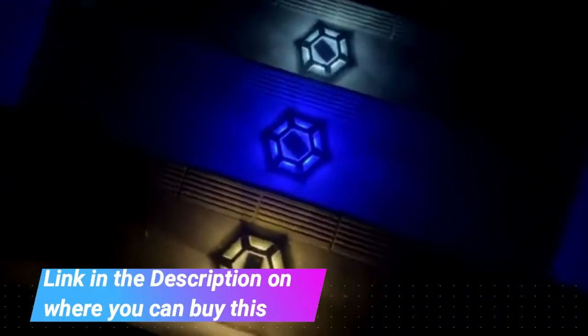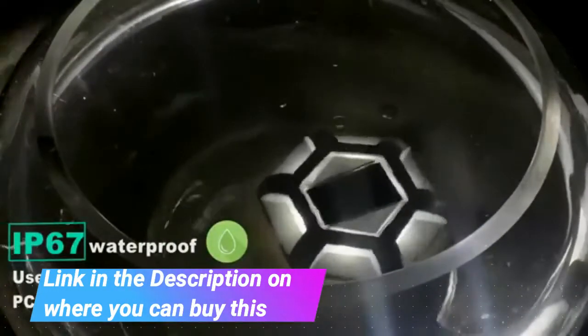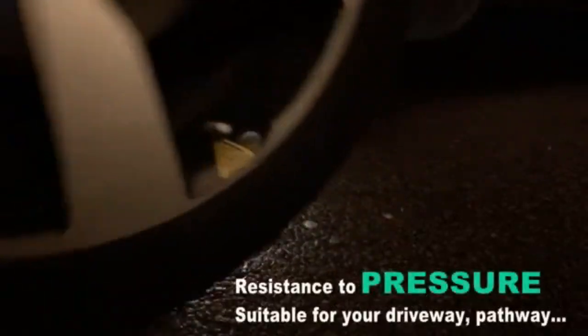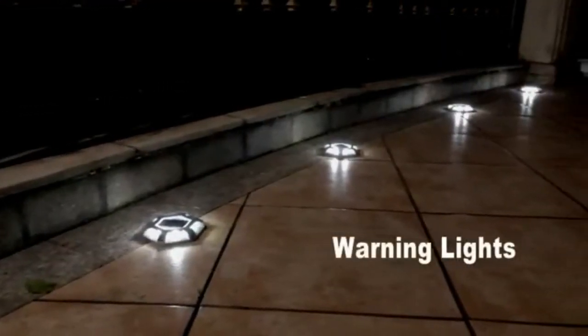Volusyn unique product shape, more beautiful than the lighting from other deck lights. Built-in 6 high quality super bright white light LED beads, not only can be used as warning step lights and guiding lights, but also can be used as decoration lights for your house.